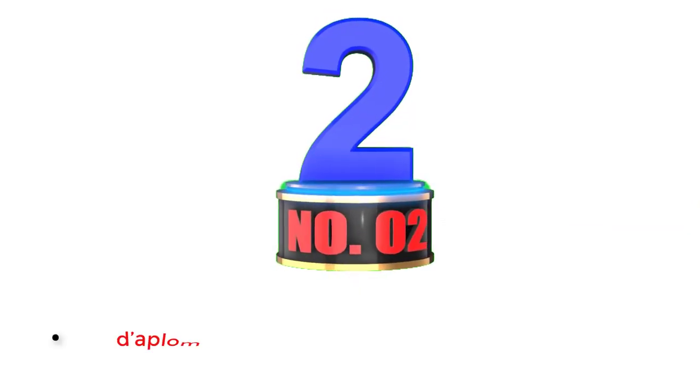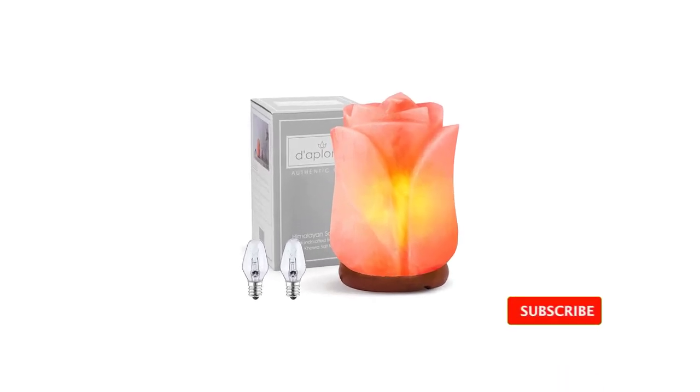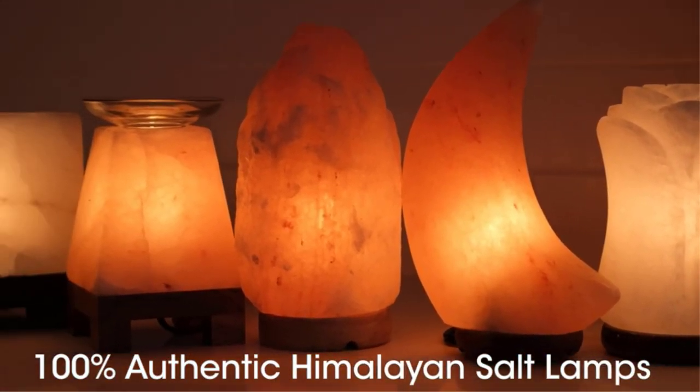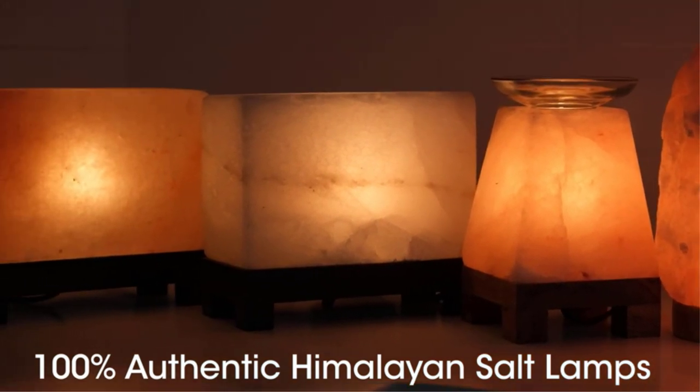Number 2: Daplum Himalayan Salt Lamp. Daplum is a highly popular brand of fragrances and natural products, which are usually quite premium and authentic for the best results with its organic products. The Daplum Salt Lamp comes at the first position of this list, as it is one of the most pure and natural salt lamps available.